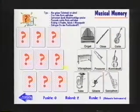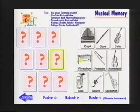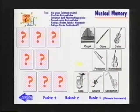In the music memory component, you first select a card, then play the sound on it, then select the matching instrument card.